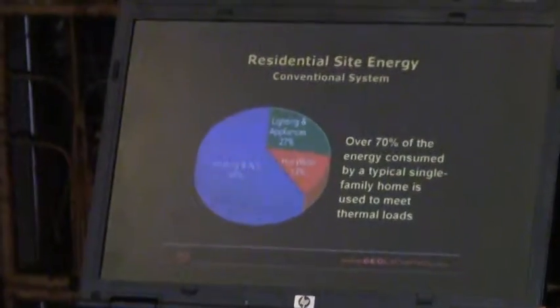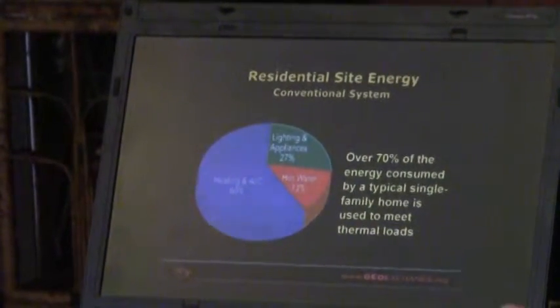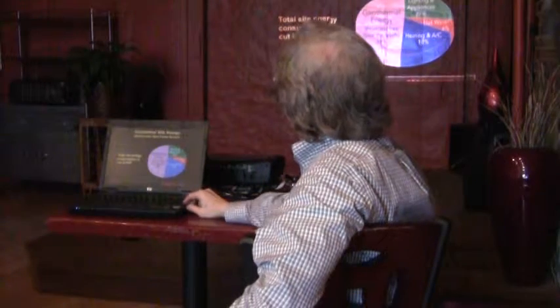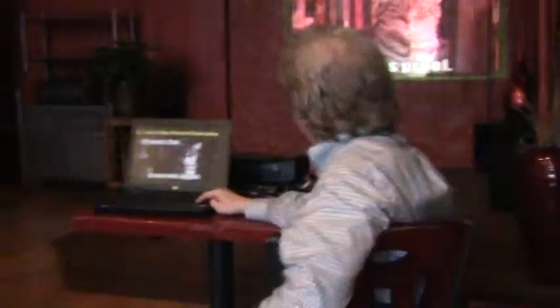With geothermal you can supply the heat, you can supply the air conditioning, and you can supply a lot of the hot water as well. After setting up the geothermal system, you're using about half of the energy that you need. So the total site energy consumption is reduced by a factor of two — you're using about half of what you used to use in terms of total energy.